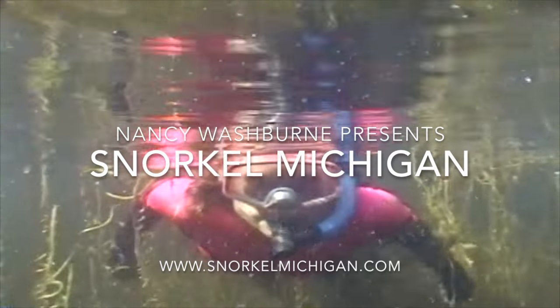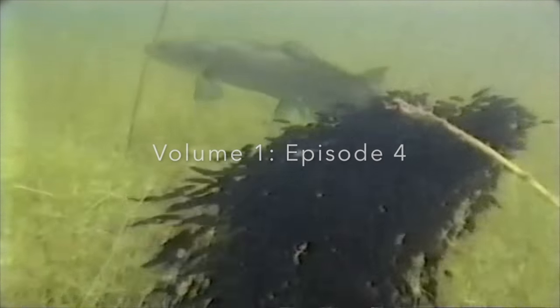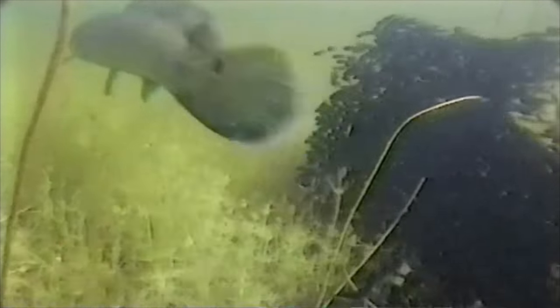Welcome back. My name is Nancy Washburn. Last time I shared with you some wonderful images of a male bowfin walking the cloud and taking its fry around the lake. This time I would like to concentrate on the fish itself.